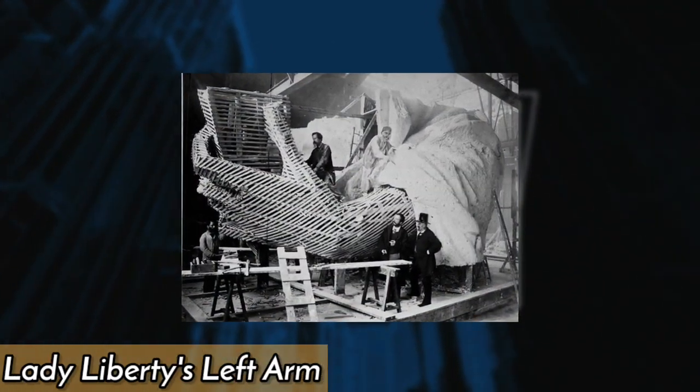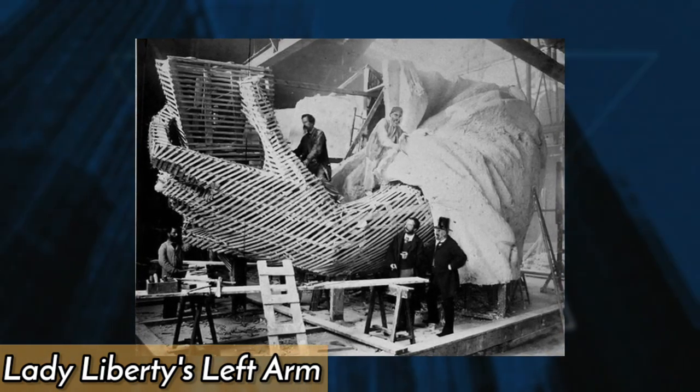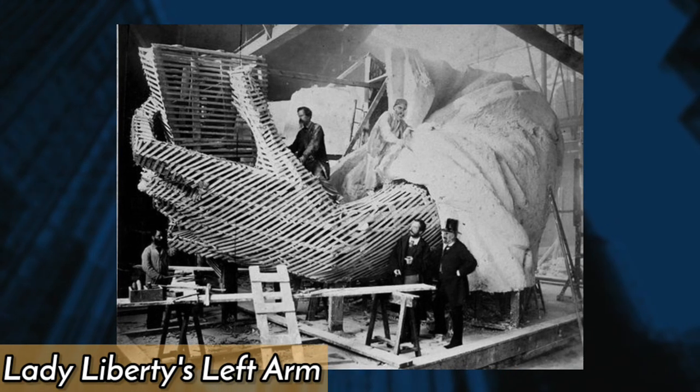This image demonstrates the start of construction work on Lady Liberty's left arm, which would eventually bear the Declaration of Independence. The statue was created as a gift to commemorate American independence.